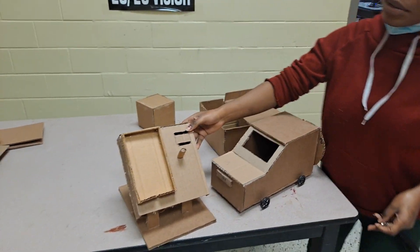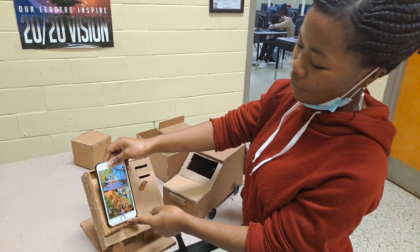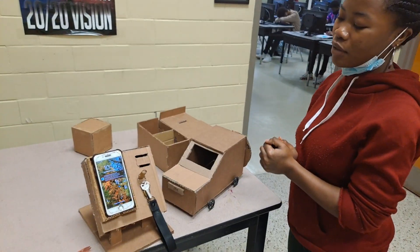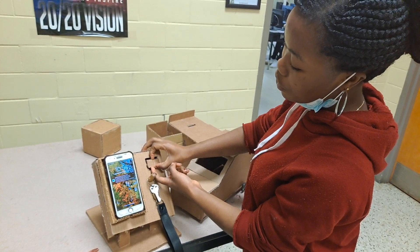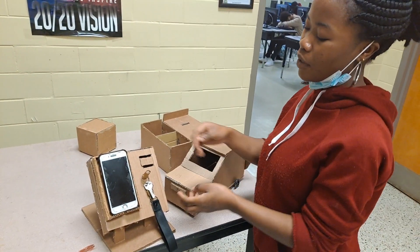This is my phone holder. This is where you can put your phone — you can place your phone like this. And this is where you can put your keys or any other accessories. Here, you can also put your watch or your bracelet, things that you wear on your hands.